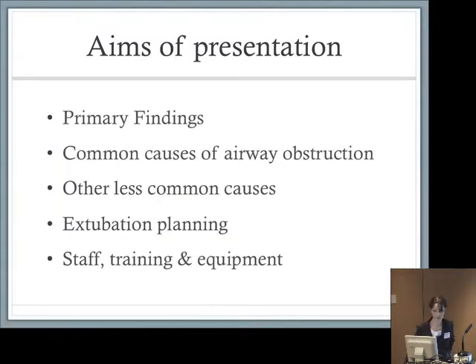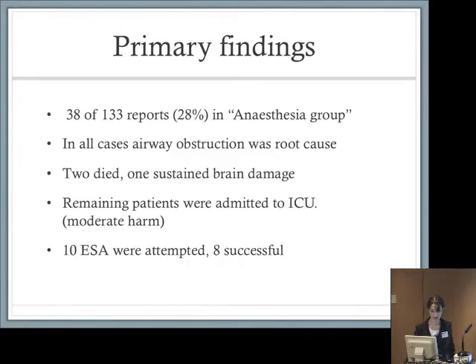The aims of this presentation are to highlight the primary findings, give you the common causes of airway obstruction found in our cases, tell you about some of the less common causes, and talk about extubation planning, staff training, and equipment. Our primary findings: we had 38 of the 133 reports in the anaesthesia group, which comes to 28%. In all cases, reporters gave airway obstruction as the primary cause rather than regurgitation, aspiration, or hyperventilation. Two died in this group and one sustained brain damage.